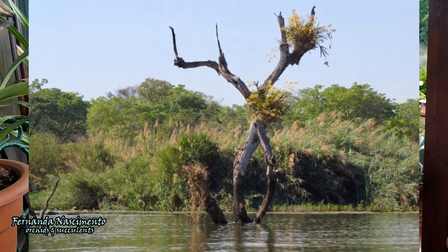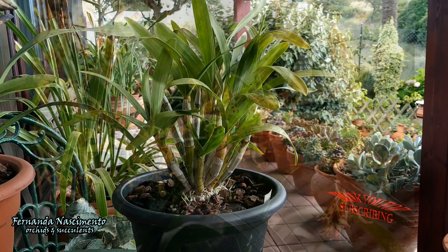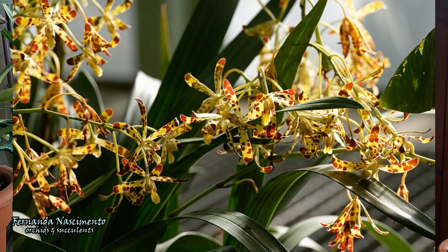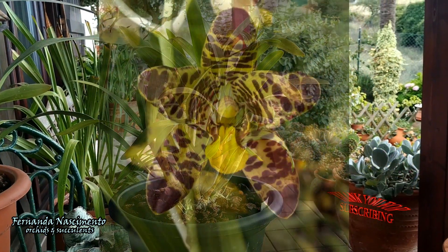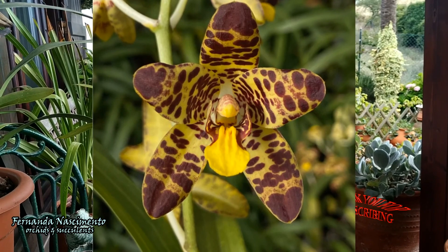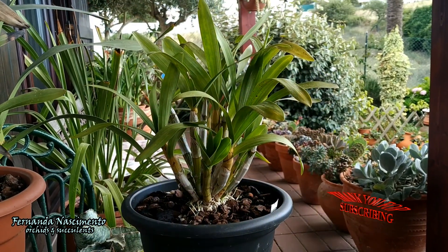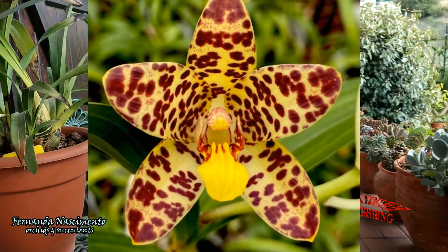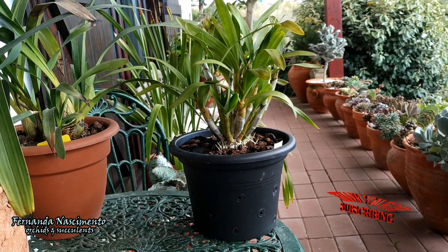They grow in a multitude of environments, from open areas along dry warm coasts and rivers to dense humid forests. The blooms are fragrant and vary from a pure yellow-green or mustard yellow background to more or less blotched with dark brown spots. These spots and the coloration of the petals and sepals earned this species the common name of leopard orchid.